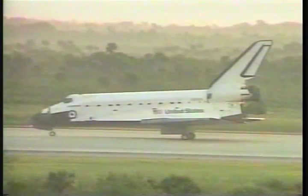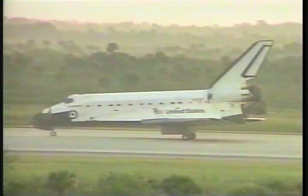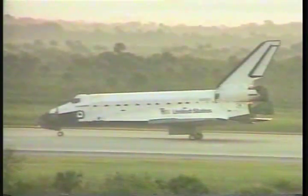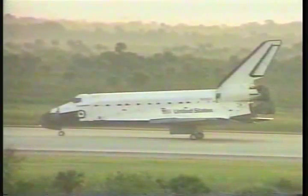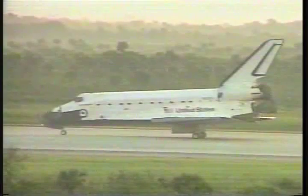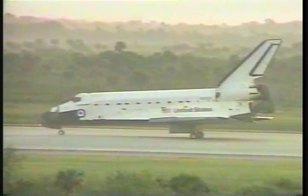Houston, Endeavour — wheel stop. Copy, wheel stop, Endeavour. Welcome back and congratulations on a successful and spectacular flight. Thank you, ma'am. And Endeavour, stand by for post-landing deltas.